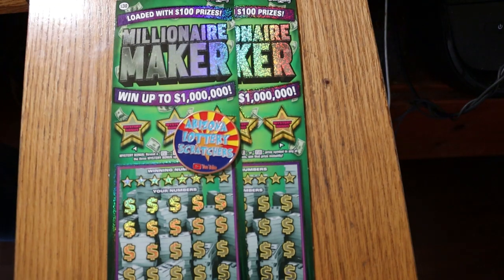What's up, YouTube? AZ Scratchers here with another little scratching session. And today we're going back to my favorite world, the big boys.